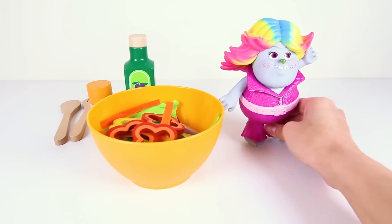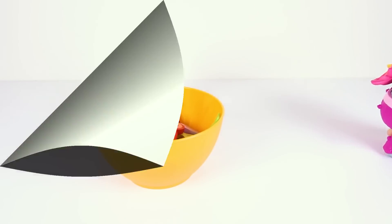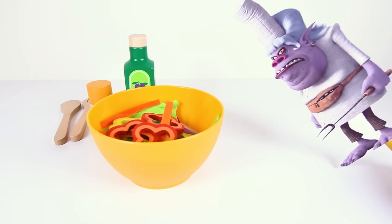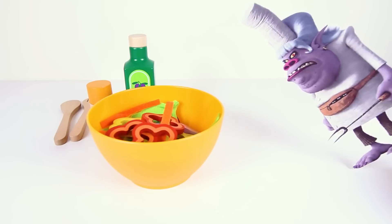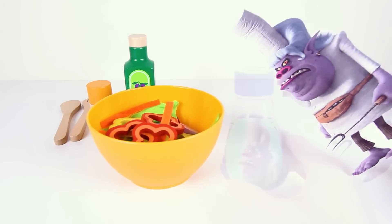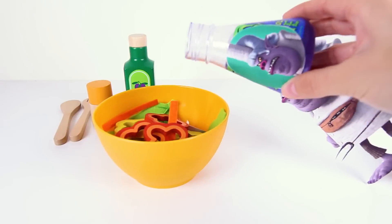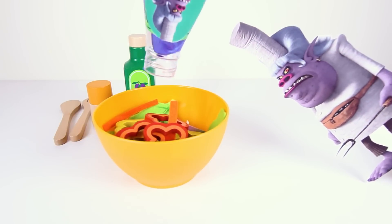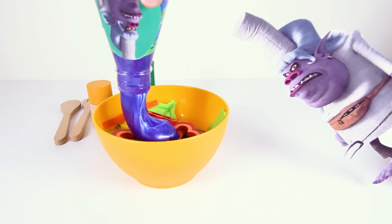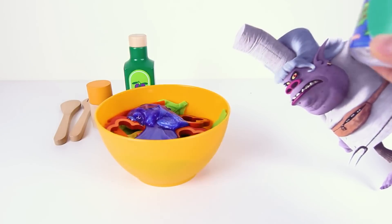Lady Glitter Sparkles said she forgot the last ingredient and has to leave to get it. Ha ha ha! I've been waiting so long for this! Bridget made a delicious salad and I'm gonna ruin it with my evil villain slime! One bite of this salad and the pesky trolls will shrink, then I'll put them into sandwiches and eat them! I'm gonna put all of my evil purple slime into this yummy salad and all of their toys will be mine!